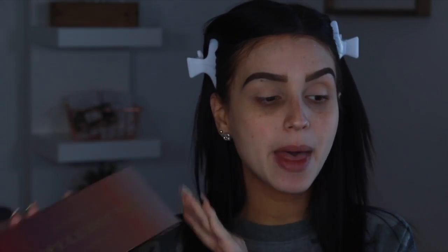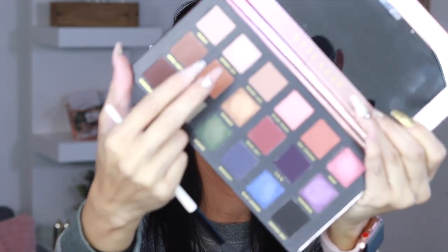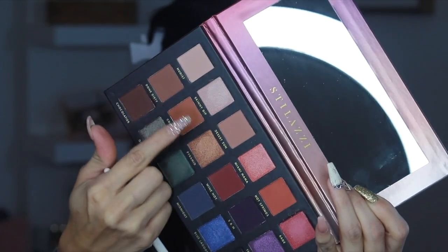I've prepped my eyes with concealer and now we're going to jump into the palette. This is the Stalazzy Spellbound. I'm going to start off with the color Done Dirty, then move on to Cognac, and then into Chocolatier — I'm going to use all four of these colors together and see how that turns out. I'm also going to be using a Stalazzy brush.